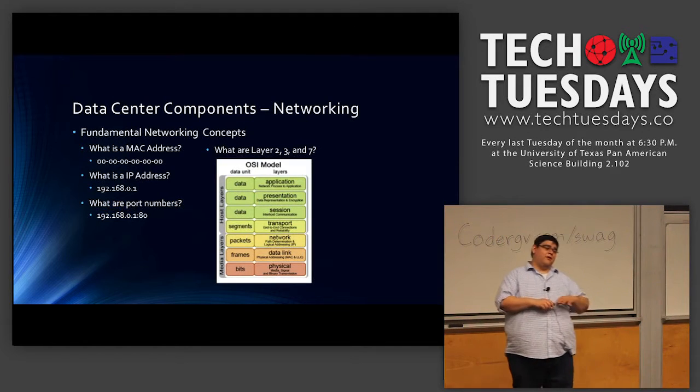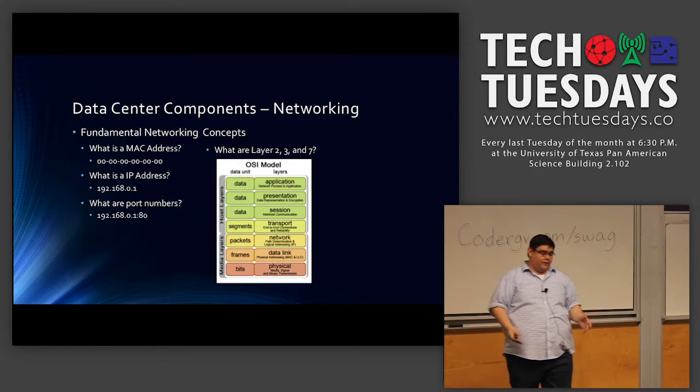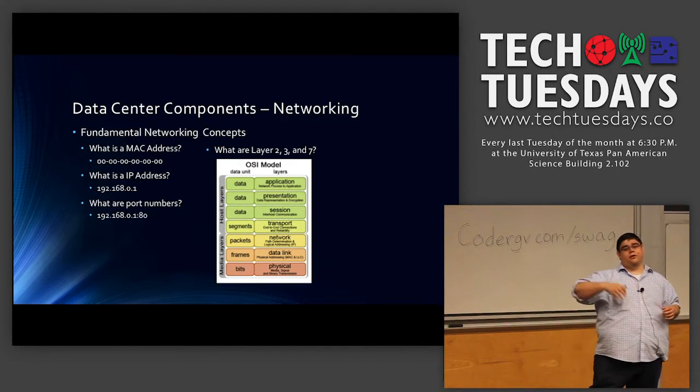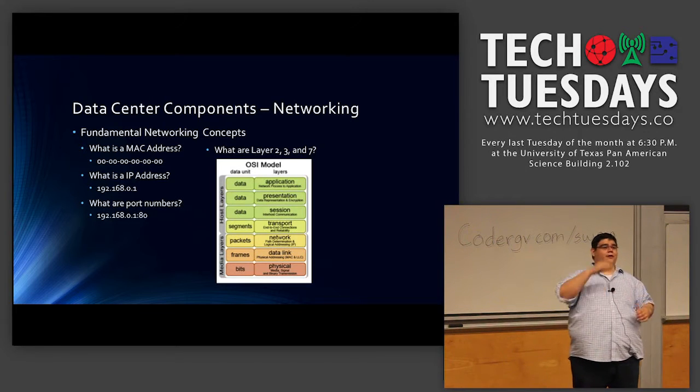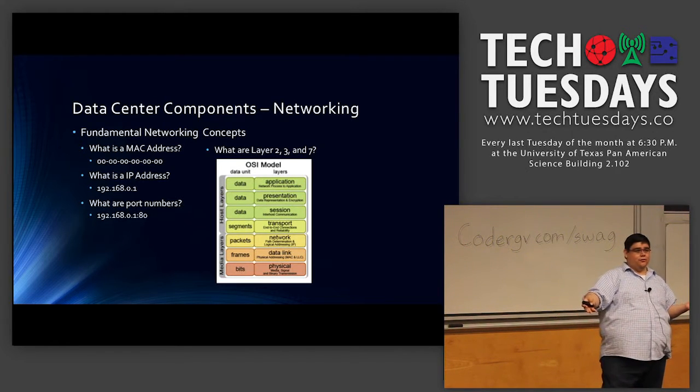Networking is probably one of the most complex and overarching systems, because everything connects to networking. In your data center, all your systems are connected via networking — whether it's your storage, your computing, your switches, your routing, your internet — even connecting all the way to your actual end users.